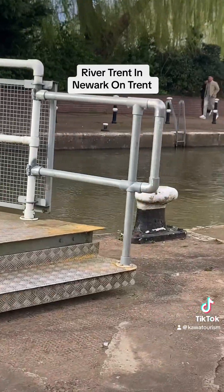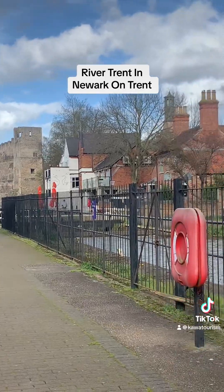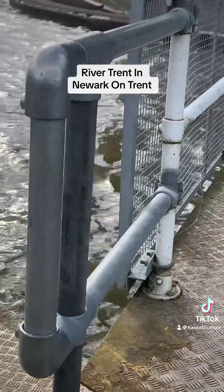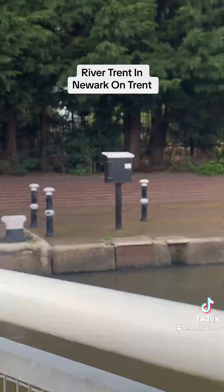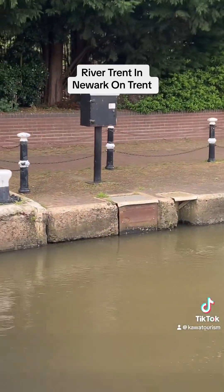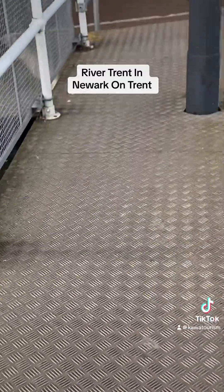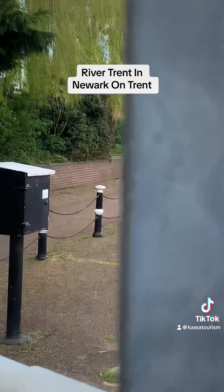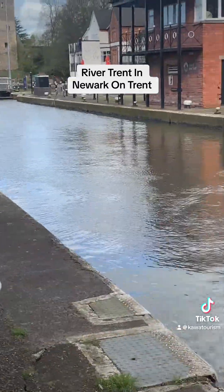From Newark the river is tidal up to 50 miles up to Cromwell. The River Trent is about 185 miles in total and is the third largest river in England after the River Thames and the River Severn. The River Trent is also the only river that flows north in Britain, which occurs after passing through Newark.